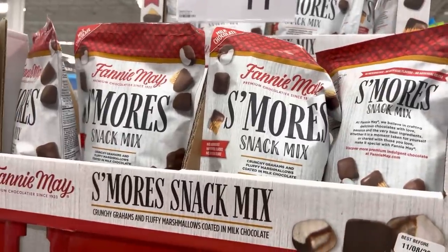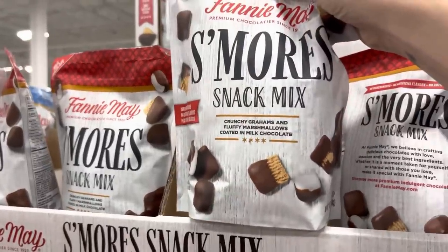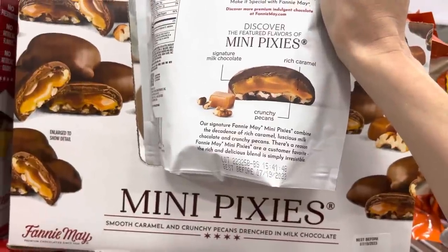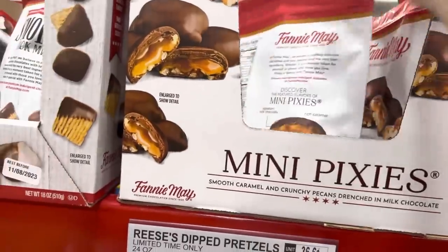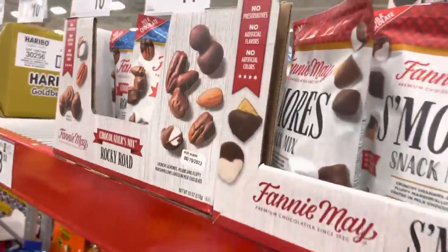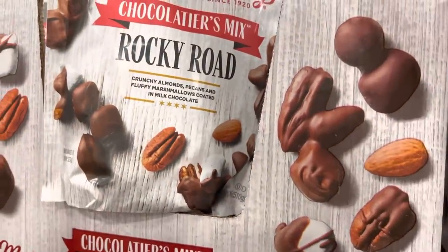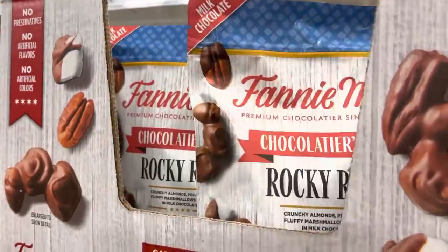Have you guys seen this? This is Fannie Mae's S'mores Snack Mix — crunchy grams and fluffy marshmallows coated in milk chocolate. These mini Pixies also look delicious: signature milk chocolate, rich caramel, crunchy pecans. And look at that — Rocky Road Chocolatiers mix with crunchy almonds, pecans, and fluffy marshmallows coated in milk chocolate. Yum.